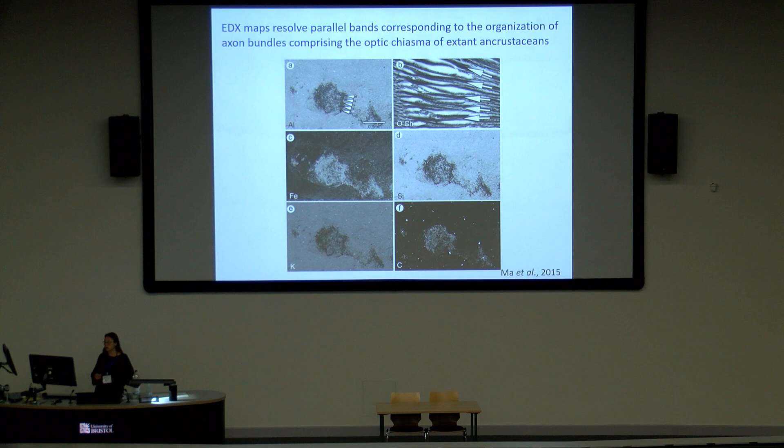More detailed structural information was provided by EDX mapping. In a close-up EDX map of two optical neuropils inside the Fuxianhuia eye stalk, I noticed parallel bands between the first and second cluster. These parallel bands closely correspond to axon bundles comprising the optical chiasma, which you often see in living crustaceans. These are some of the criteria we have been using to identify true biological structures rather than taphonomic artifacts.